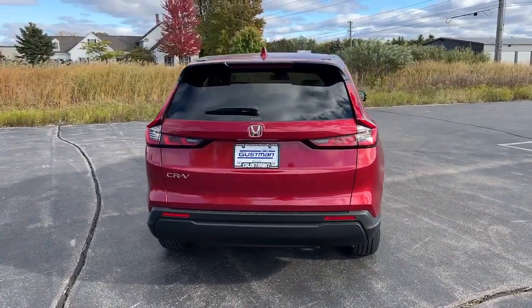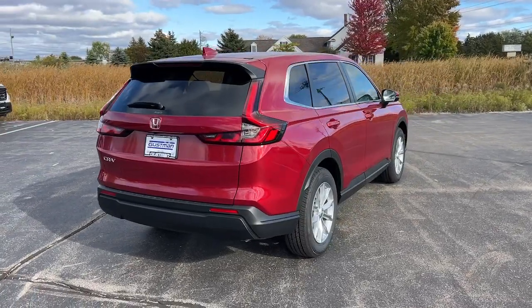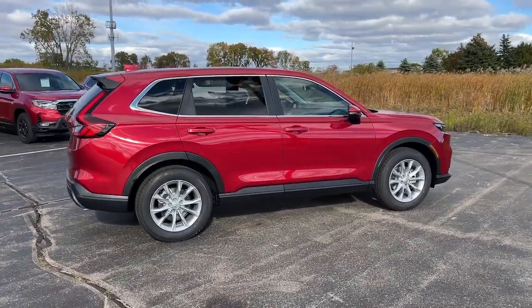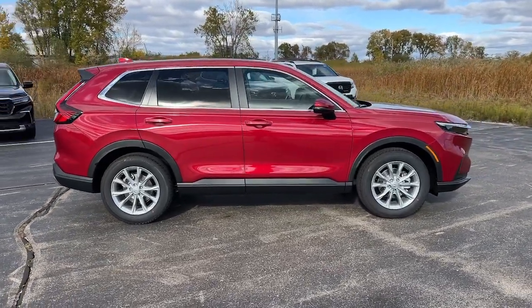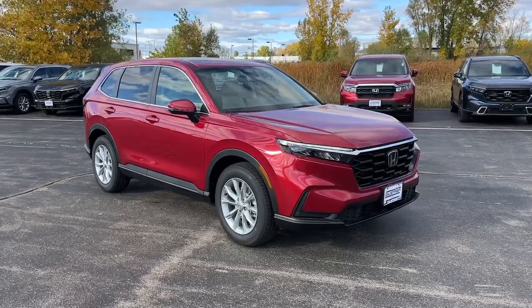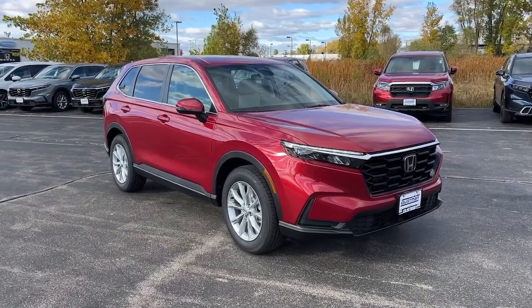These are just some of the great options this vehicle comes with: intelligent auto on-off high beams, pre-collision system, lane departure warning, all-wheel drive, keyless entry, moonroof, lane keeping assist, remote engine start, adaptive cruise control, and keyless start.